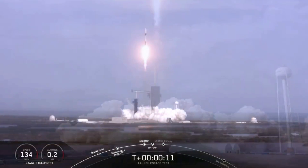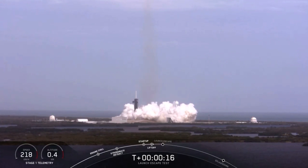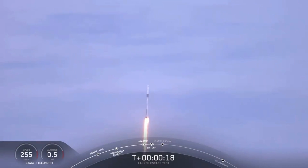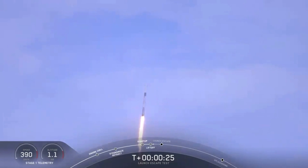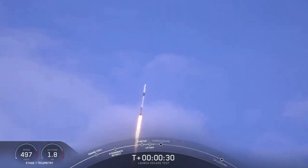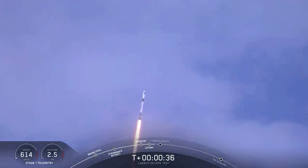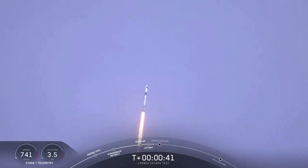Vehicle is going to check that range. T plus 30 seconds, Falcon 9 with the Crew Dragon capsule is heading east from pad 39A. Everything looking good right now as we get ready for max dynamic pressure. We are now throttling down the first stage engines on the Falcon 9.